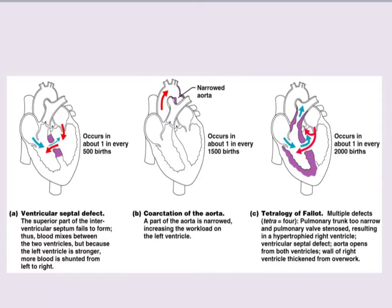You could also have a tetralogy of Fallot, which involves multiple defects: the pulmonary trunk is too narrow, the pulmonary valve doesn't open and close correctly, there could be multiple defects with the valves, the aorta opens from both ventricles, or the wall of the ventricle is thickened from overwork. This is a pretty serious condition with several problems happening at once.